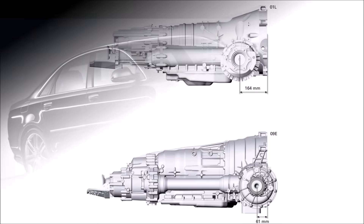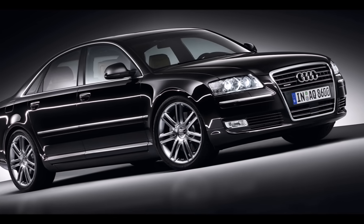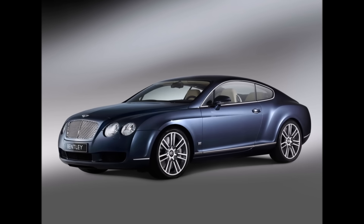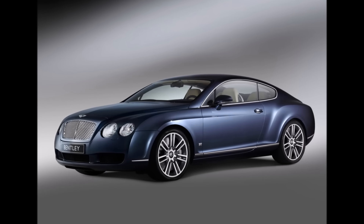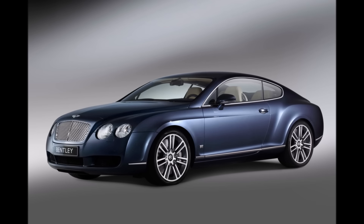First, all A8 D3 models with automatic gearbox and quattro used the 09E gearbox. In 2003, the Bentley Continental models came on the market and also used the new 09E gearbox with the improved package.